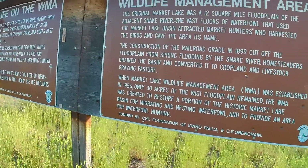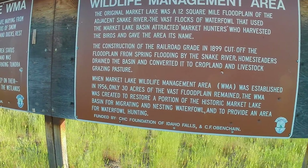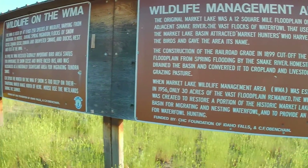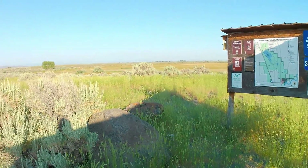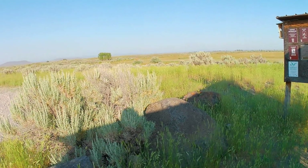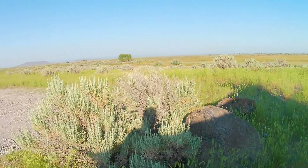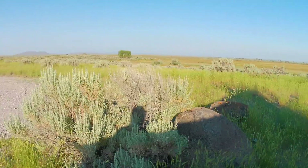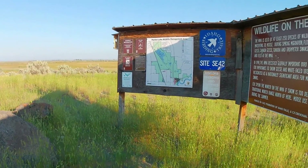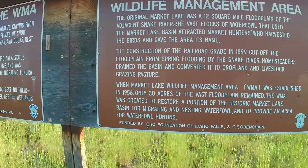The information kiosk up here gives a basic background — this area used to be a floodplain for about 12 square miles. Around 1900, they built the railroad about a mile and a half to two miles to the east in the lava flows, and when they built it, it cut off the floodplain. So all you've got now is the big Roberts Slough, which is a big old oxbow.